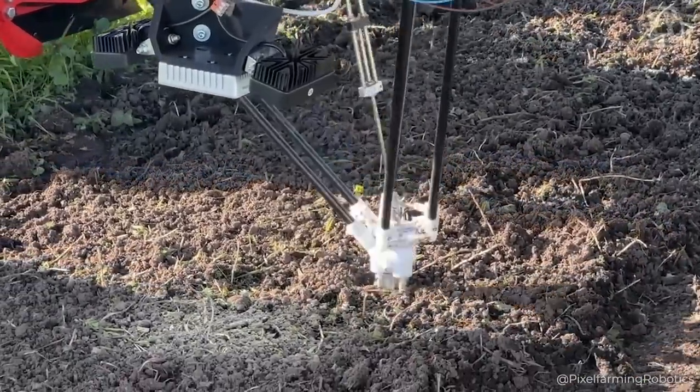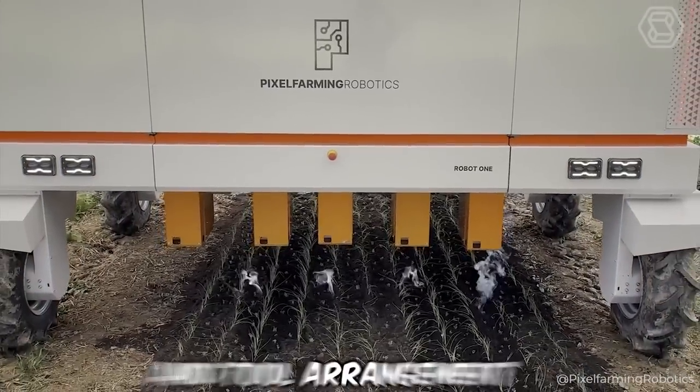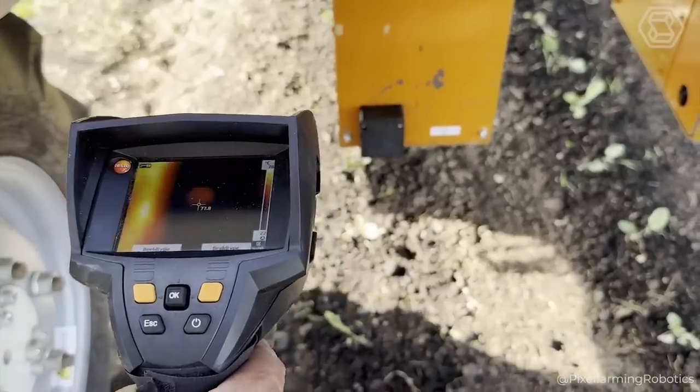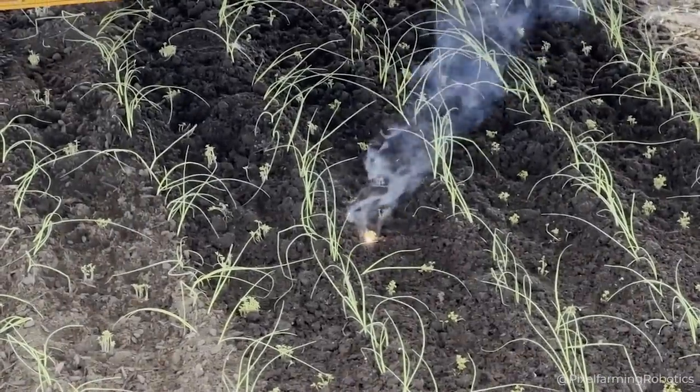Robot One guarantees soil health and increased crop yields thanks to its ability to adapt to any condition, thanks to its unique elbow, wheel, and tool arrangement. With the robot's precise crop handling and effective weed control, any farm will become a model of sustainable and highly efficient farming.